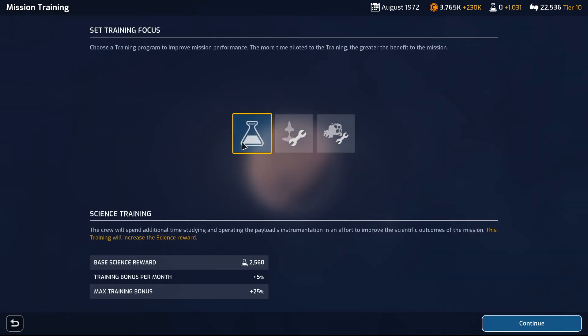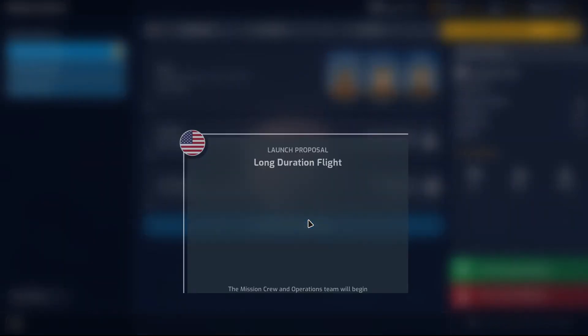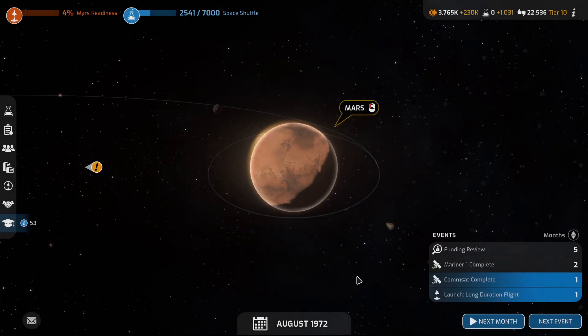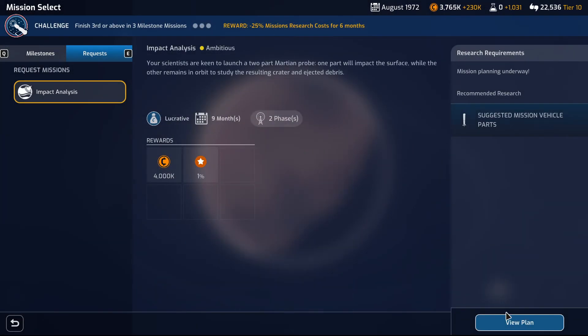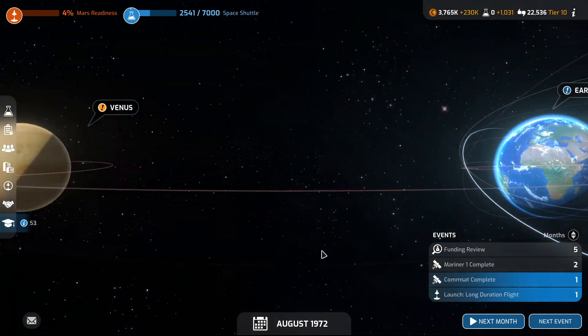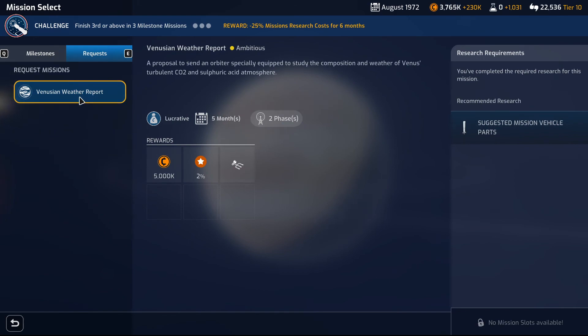Mission training should be science. Launch date — September, I guess, unless the weather messes up. When it comes to the lucrative mission — oh, we already have a plan, and likewise for the other one. Venus — what do you have? Venusian weather report.